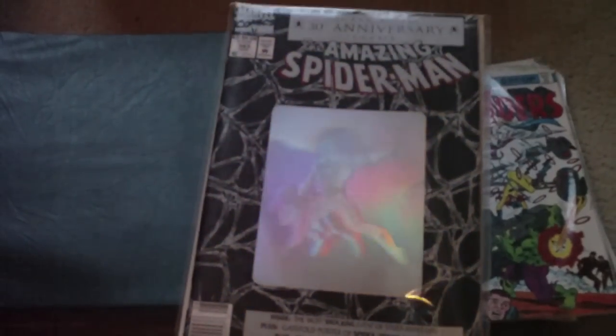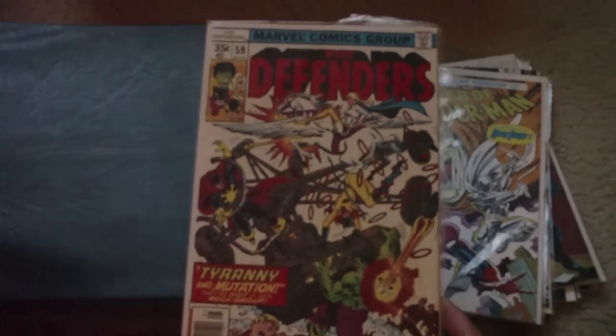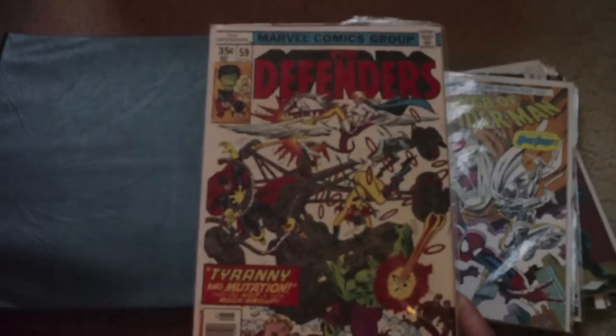I was looking at it when I won, and it still has the original poster inside. So I don't know, maybe it'll bring some profit.